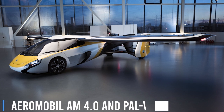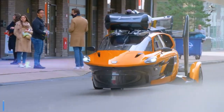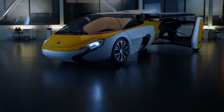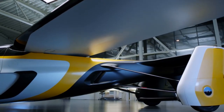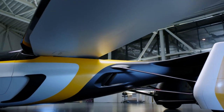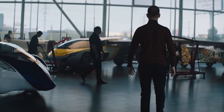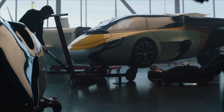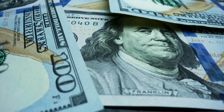Aeromobile's AM 4.0, a roadable aircraft from Slovakia, is set for delivery in 2023, boasting 300 horsepower and a quick three-minute conversion from car to plane. Meanwhile, PAL-V Liberty is promoting its two-seater gyroplane in the UK, offering a top speed of 113 miles per hour in the air and prices starting at $304,000.